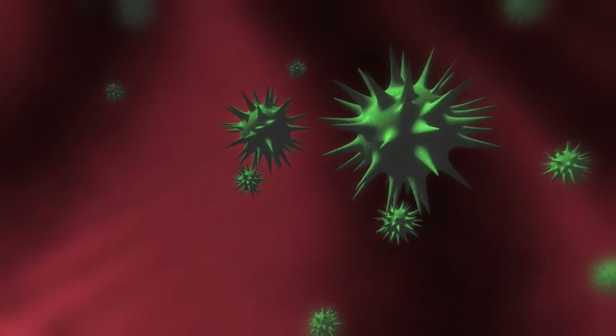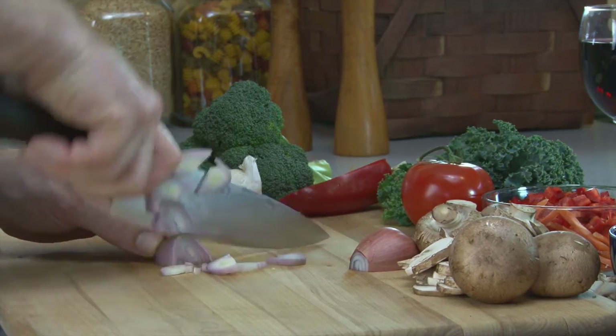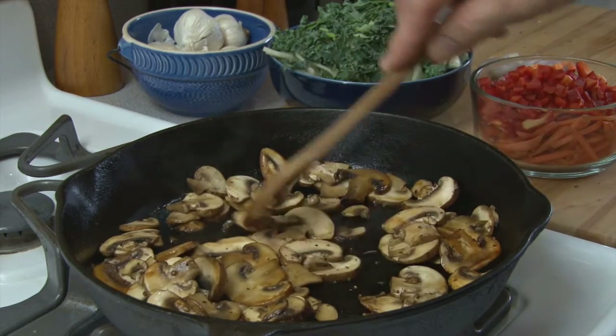Not all pathogens are innocent, though. E. coli and salmonella can live in fruits and veggies, but they're invisible and don't cause spotting, which is why thoroughly washing your produce will help you to avoid getting sick, not just tossing the freckled fruits.